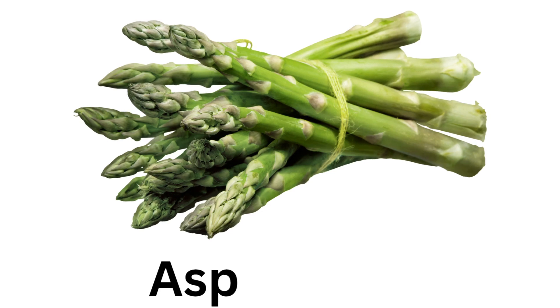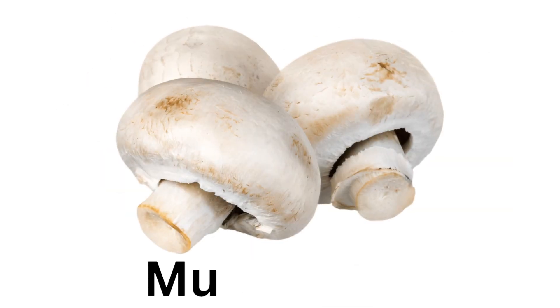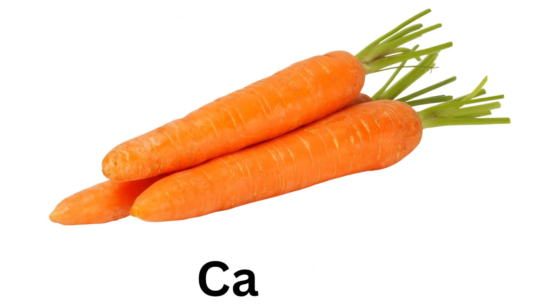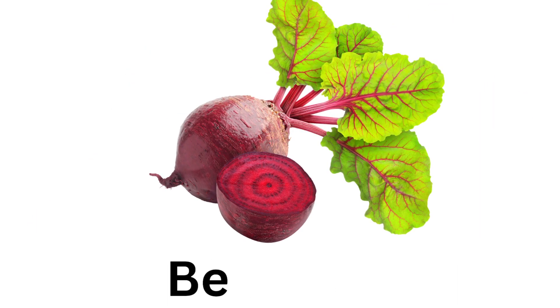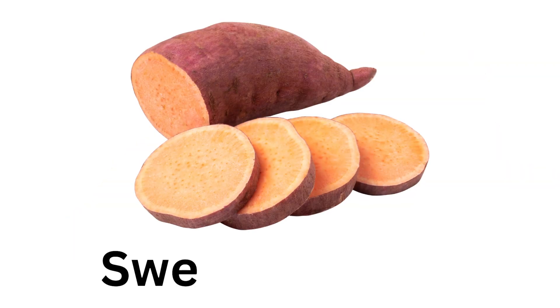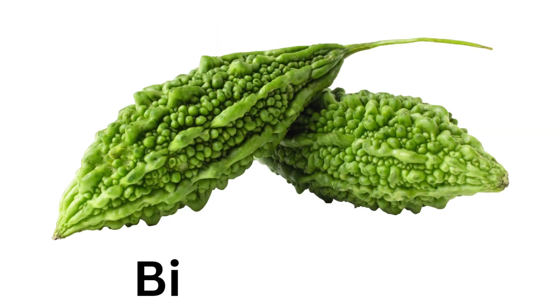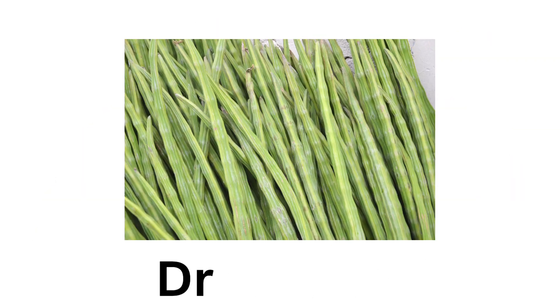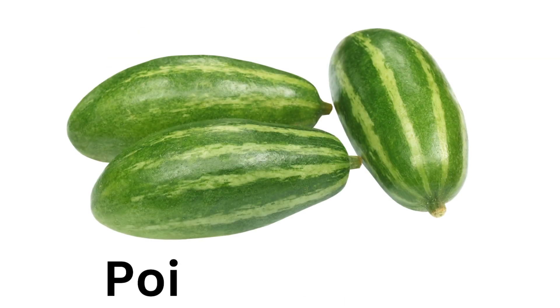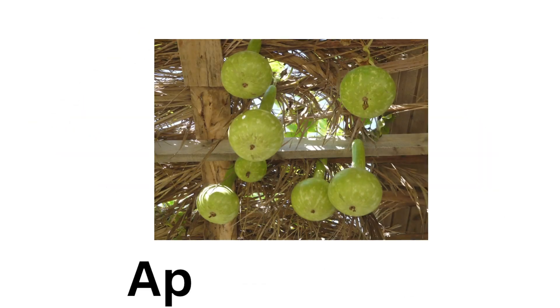Asparagus. Peas. Mushroom. Carrot. Beetroot. Corn. Sweet Potato. Red Cabbage. Cauliflower. Bitter Gourd. Drumstick. Pointed Gourd. Ridge Gourd. Apple Gourd.